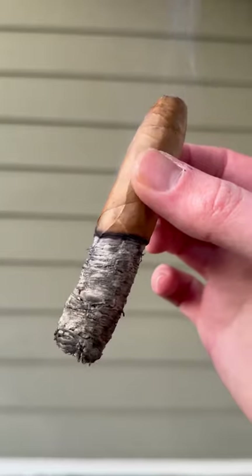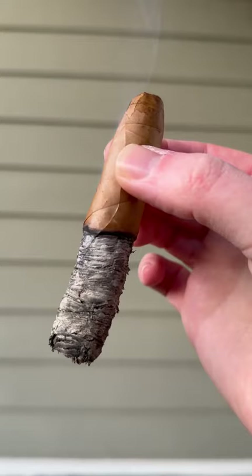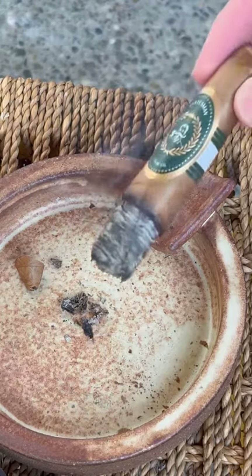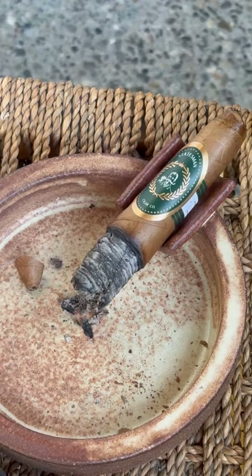One of the most notable aspects of this cigar is that despite its unique Vitola, the construction was absolutely excellent. It didn't ash until about halfway through the cigar, which is impressive on even the most standard Vitola. The Statesman is a really unique smoking experience, unlike most of the cigars on the market today. I highly recommend picking one up and checking it out.